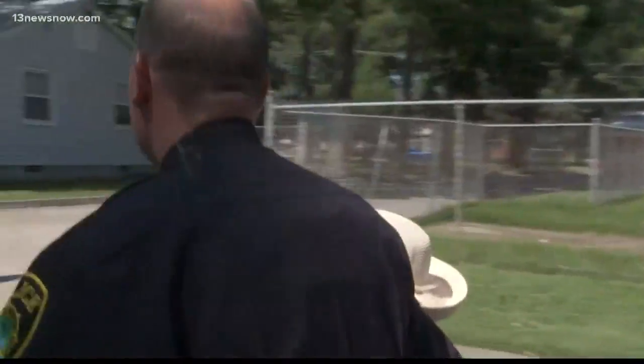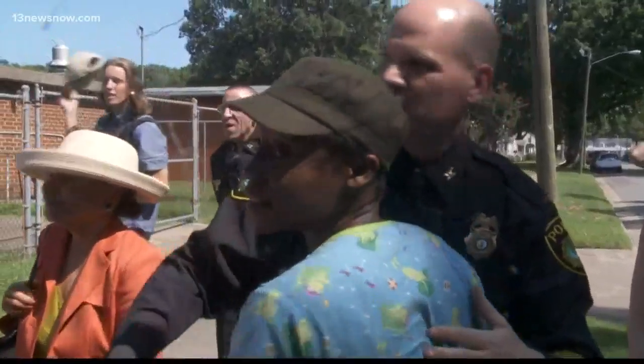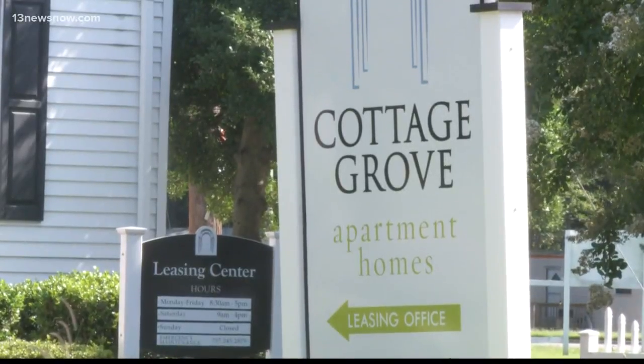Newport News Police Chief Steve Drew, along with dozens of fellow officers, walked the Cottage Grove neighborhood Friday — a place that has been plagued by violence in recent years. The chief said: 'I think it's important to get out here and meet the citizens, the ones that we're supposed to be serving and protecting, and that's what I tried to accomplish today.'